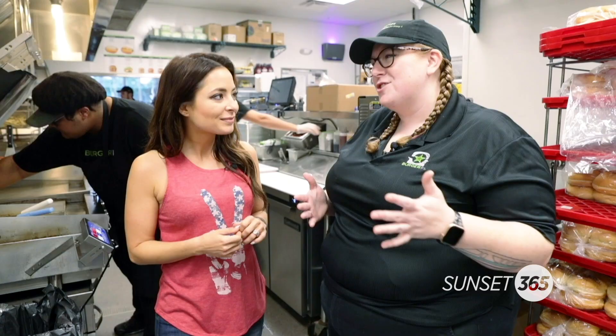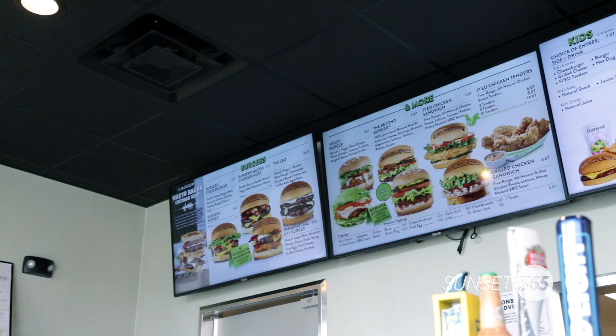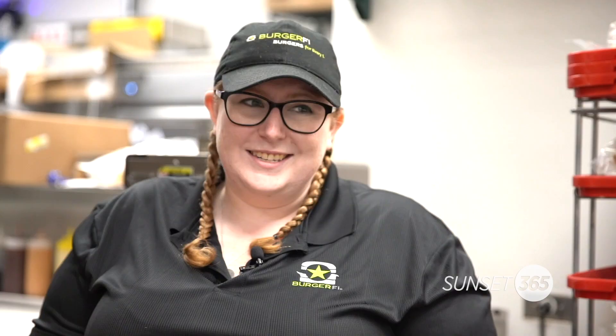What really makes Burger Fight different is that we use all natural meat, all natural Angus. We make sure that everything is made with no hormones, no antibiotics, no steroids, and it's very chef inspired. It's not fast food, it's fast casual, but we want to make sure that everyone understands that it is that chef inspired gourmet style burger.